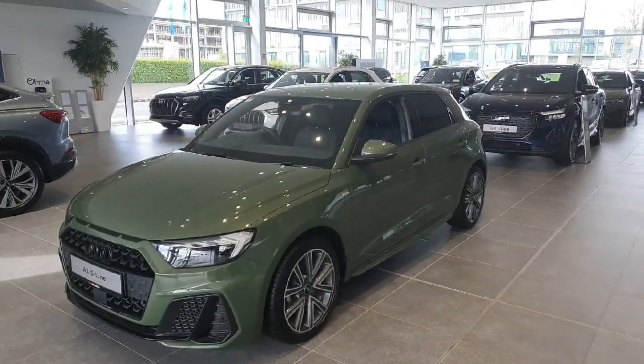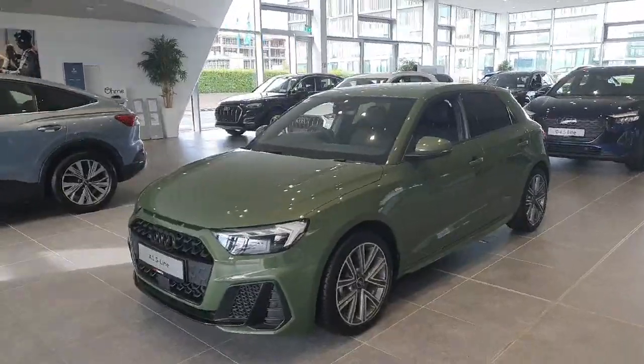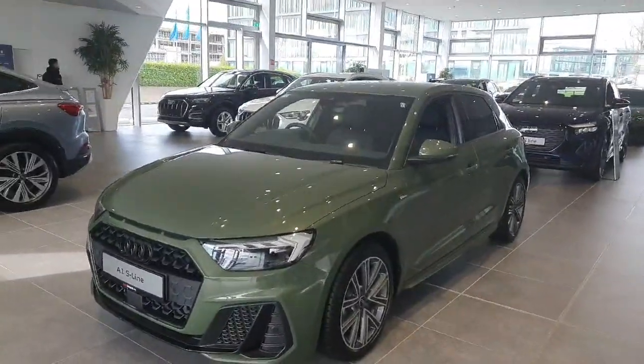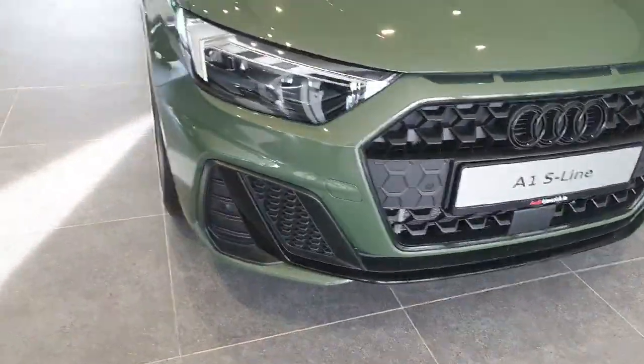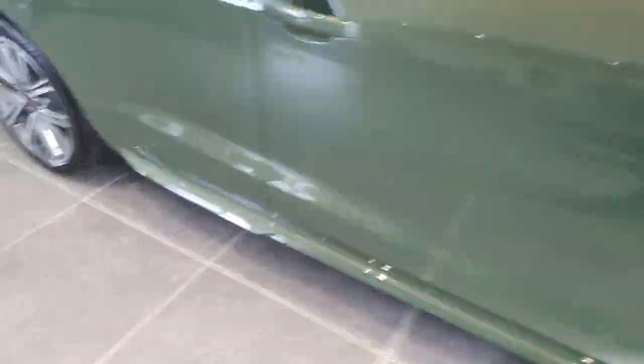Hello and welcome to Audi Limerick online sale. We have a very distinctive Audi A1 Sportback S-Line finished in District Green, with the upgraded black styling package with the black emblems. Key features in the car include full LED headlights, the S-Line sports bumper, twin-spoke alloy wheels, S-Line side badging, and sports side skirts.